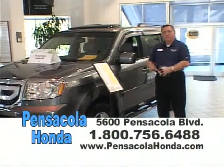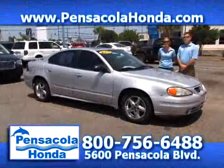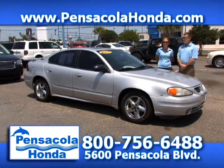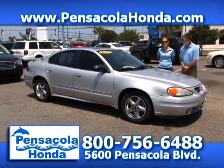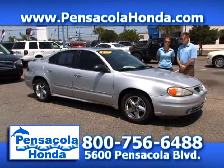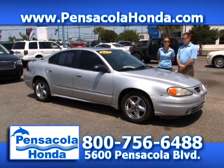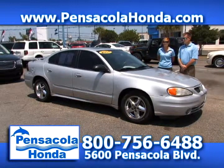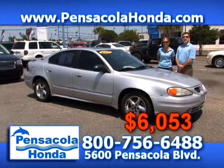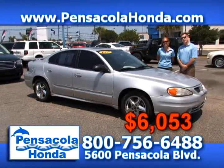This is a 2004 Pontiac Grand Am — the SE trim level. It has 108,000 miles on it, but this is going to be a great vehicle for your first-time driver or if you need a second car with better fuel economy. We have it priced down to $6,053. Come see us today here in Car City at Pensacola Honda.